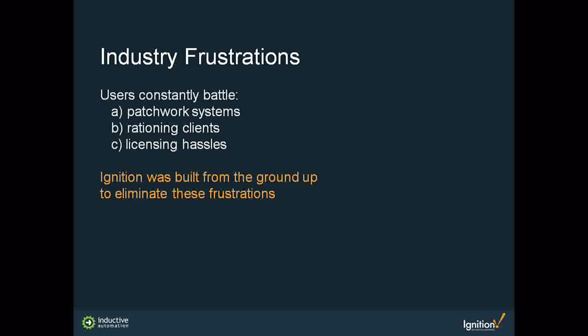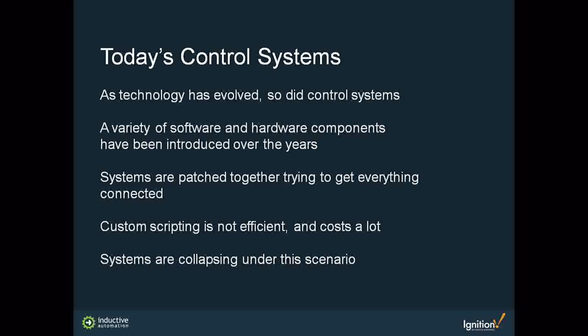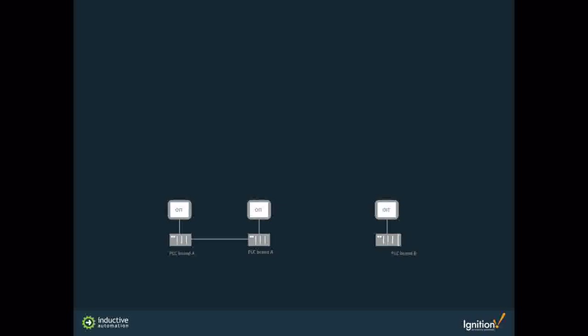Ignition was built from the ground up to eliminate those frustrations. As technology evolved, so did control systems, but the patchwork got more difficult to deal with — costs skyrocketed as new technology required workarounds, custom scripting, and specialists. Systems have been patched together with custom scripting and add-on components to make different devices talk to each other. In the end, systems end up collapsing under their own weight.